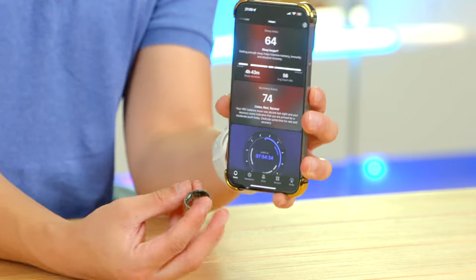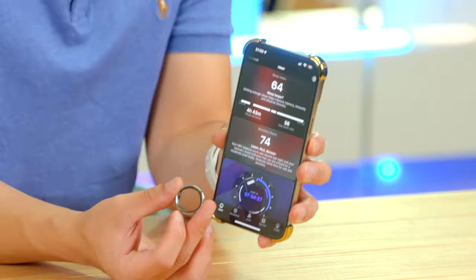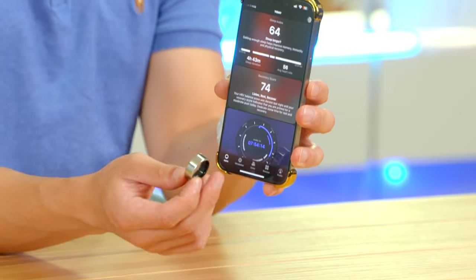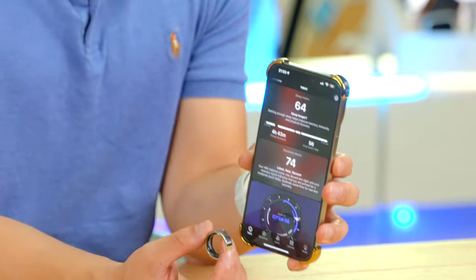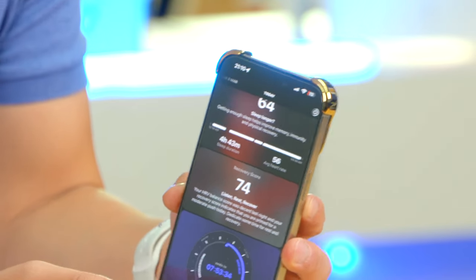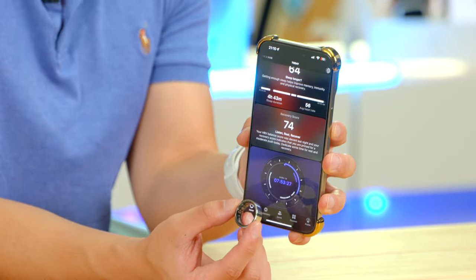This video is brought to you by the Ultrahuman Ring Air. Do you want the ultimate health tracking tool that lets you wear a normal watch? The Ultrahuman Ring Air weighs as little as 2.4 grams and can track your heart rate, blood oxygen saturation, sleep, and fitness — and it makes all of that information super easy to understand. Use my code 'davis10' in the description to save 10% and begin your health journey today.